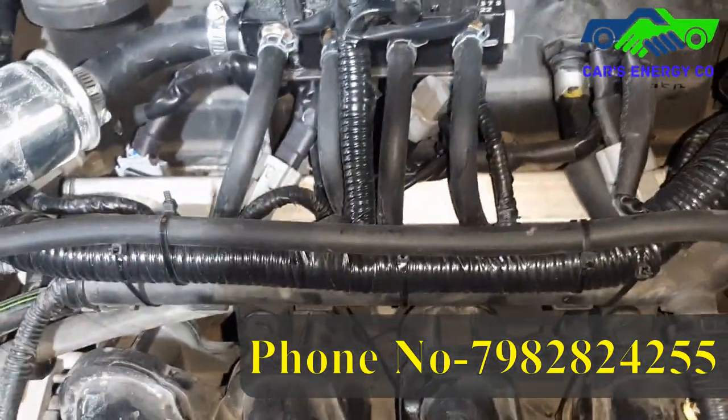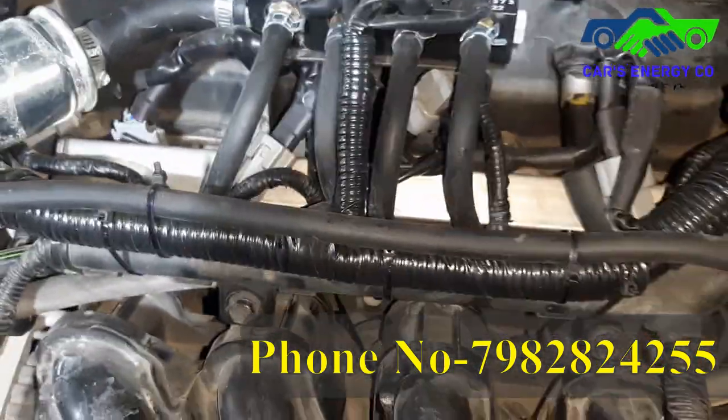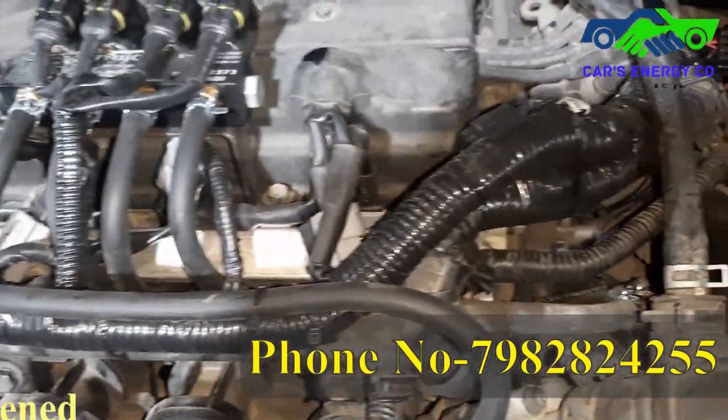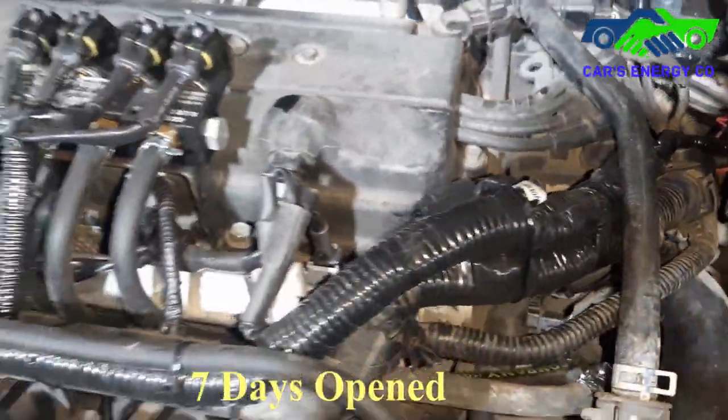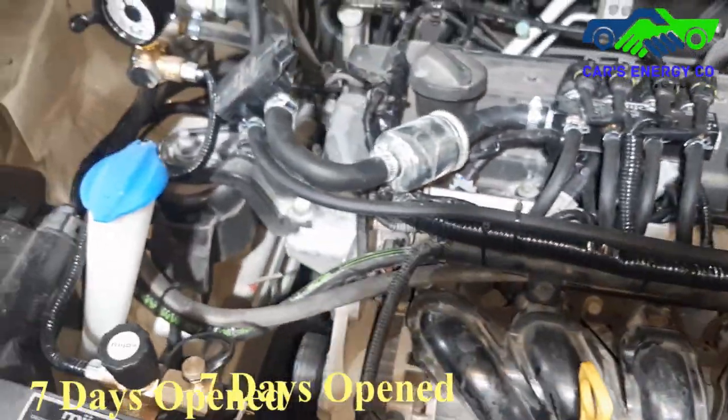See the wiring — I'm talking about this. See the wiring. Each and everything is properly fitted. Nothing is happening outside; everything is properly placed.